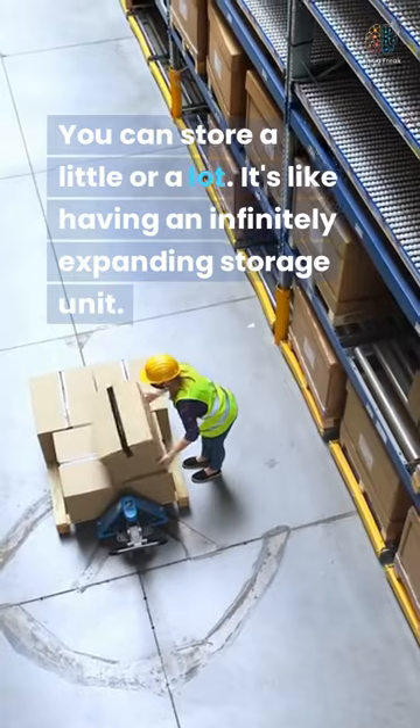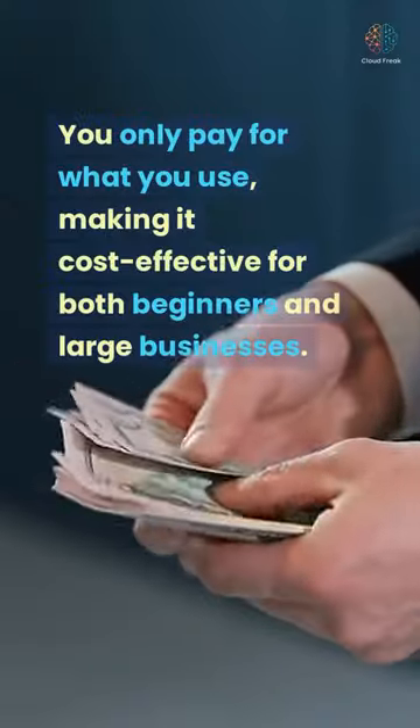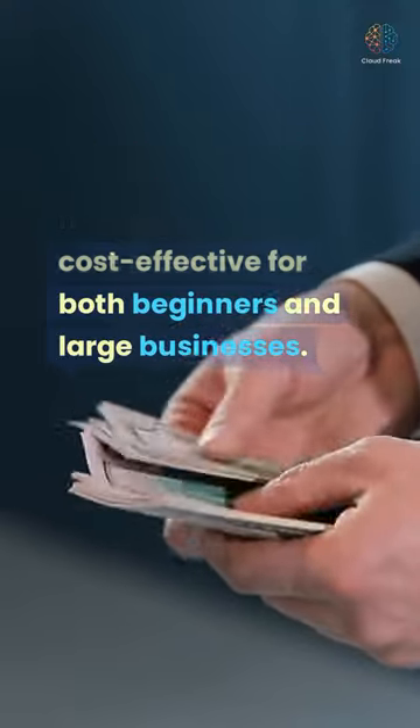You can store a little or a lot — it's like having an infinitely expanding storage unit. You only pay for what you use, making it cost-effective for both beginners and large businesses.